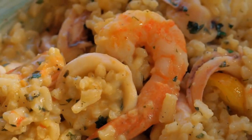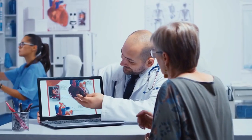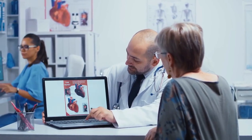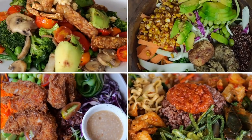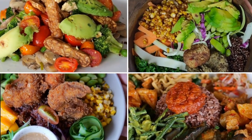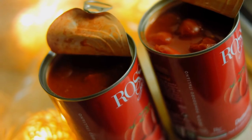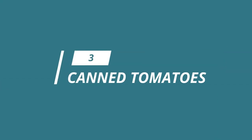Research has shown that consuming whole grains can reduce the risk of heart disease, type 2 diabetes, and certain types of cancer. This is because whole grains contain not just fiber but also important nutrients like vitamins, minerals, and phytochemicals that protect against chronic diseases. So by incorporating more whole grains into your diet, you're not only enjoying delicious meals but also promoting long-term health.